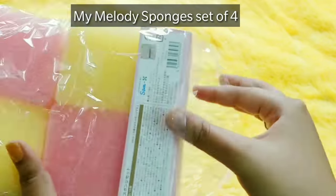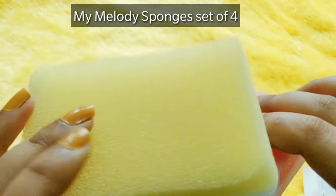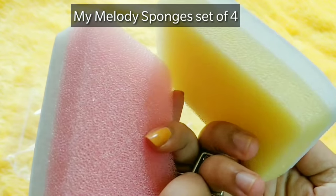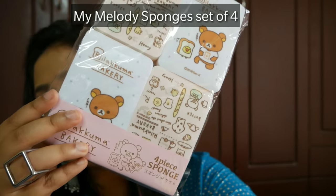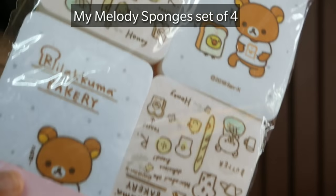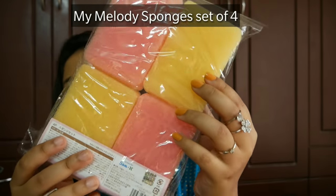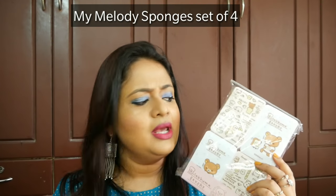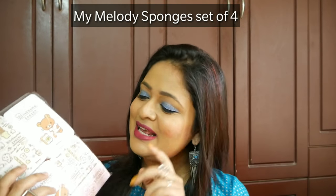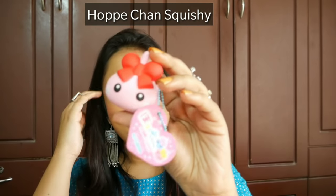The next product is a set of four sponges which can be used for cleaning, or even cut up for nail art. They are very cute and soft with a hard base, and there are designs on the base. They are so beautiful that I honestly can't bring myself to use them for cleaning — they will probably end up as props in my photos.